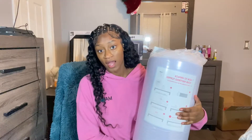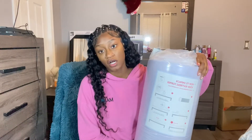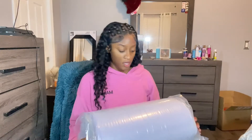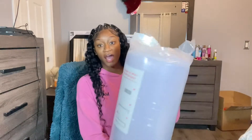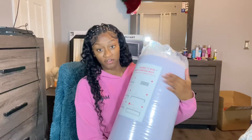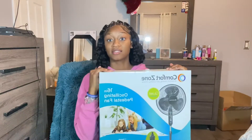Next I have this mattress topper. I think it came from Walmart — if not, JCPenney. I think it's two inches; I didn't open it so I don't really know how it feels yet, but it feels pretty firm through the packaging.